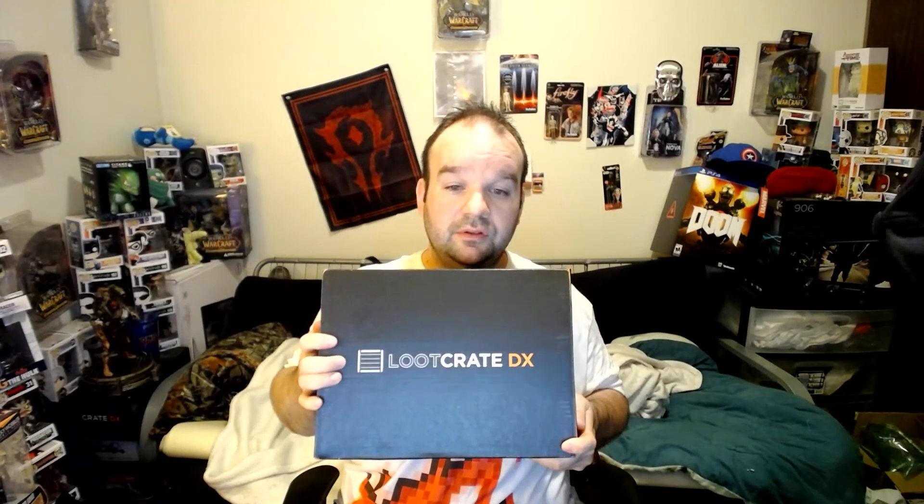Hi everyone, Atear here. I got another Loot Crate in the mail today. This time it's a Loot Crate DX — their higher-end box that costs between $42 and $50 a month.